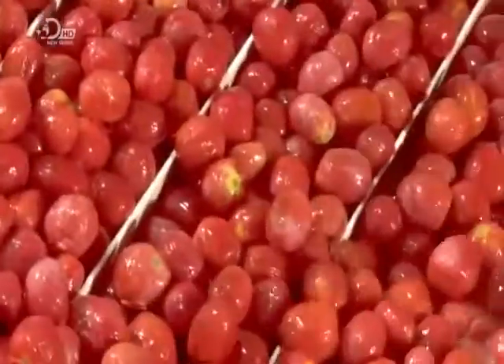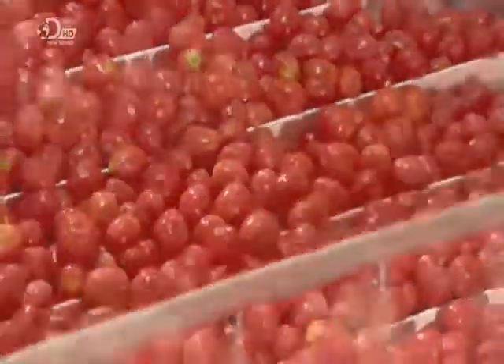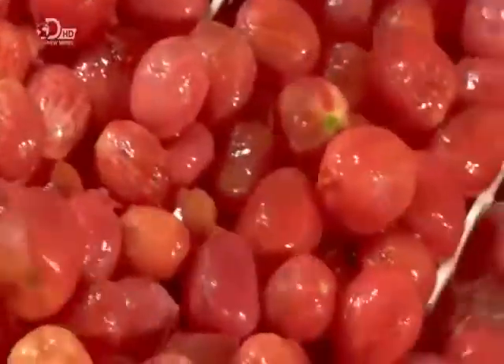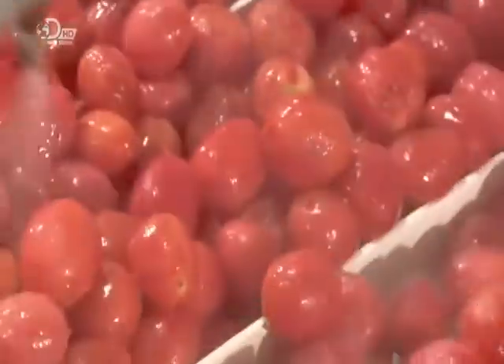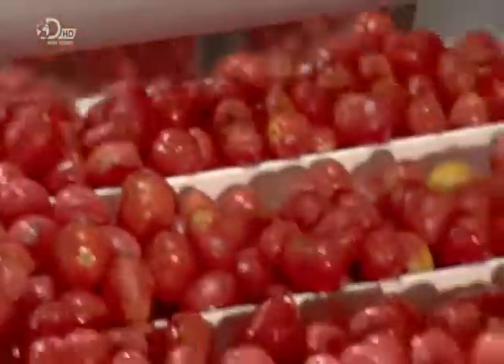The now peeled tomatoes travel onto another conveyor, where sprayers give them another rinse. This conveyor controls the flow of peeled tomatoes into the processing room by metering the produce as it moves forward.